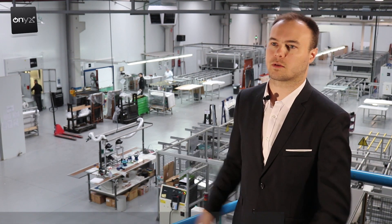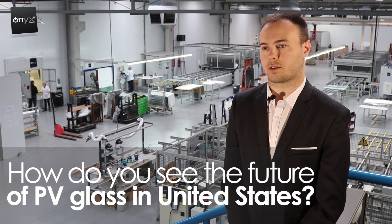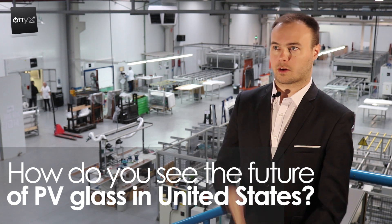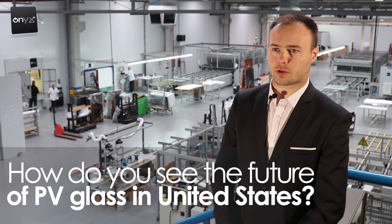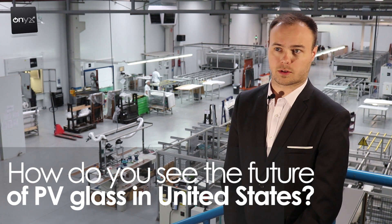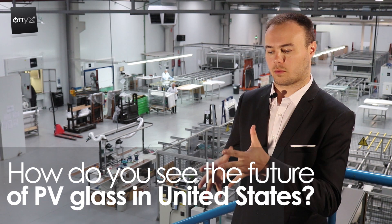There's a very big discount for energy projects in the US right now — it's at 30%. It's going to decline a little bit, but it should still be 10% from 2020 onward. That's a huge discount because it's not only for the glass but for all materials.